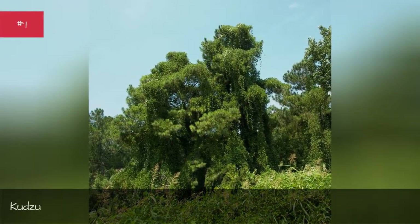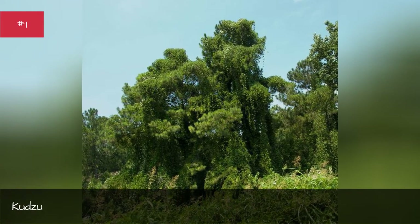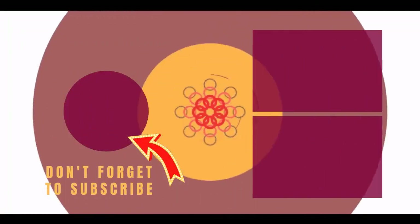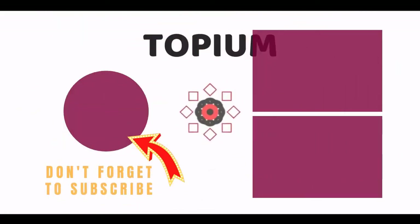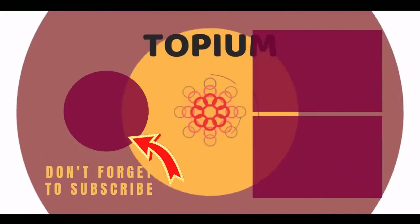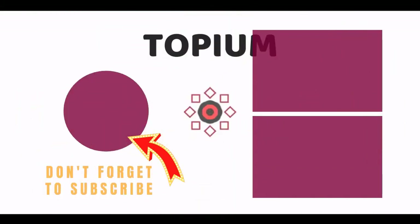Kudzu. Hey guys, thank you so much for the support — like and comment down below. Thank you so much for watching, and I look forward to seeing you in the next video. Take care. Bye!